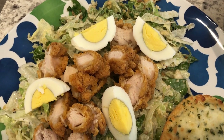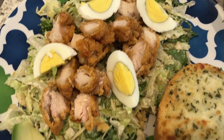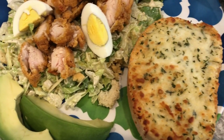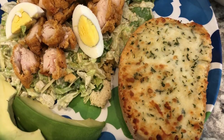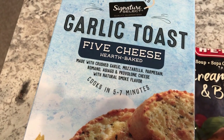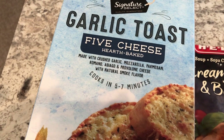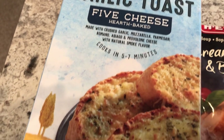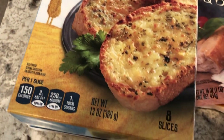I also boiled a couple of eggs and added those to the salad. This is Howard's plate — he added some avocado to his. We are also having some garlic toast; this is the one I always use and I get it from Tom Thumb, which is a grocery store here in Texas. It's inexpensive, really good, and you get eight slices.